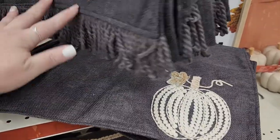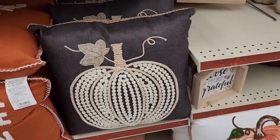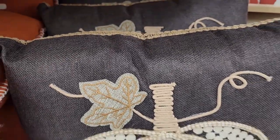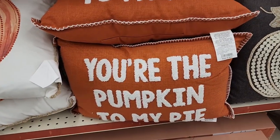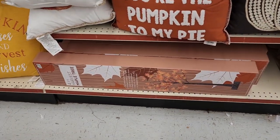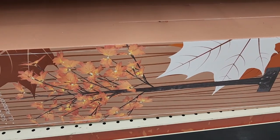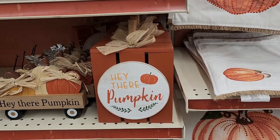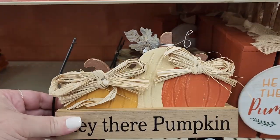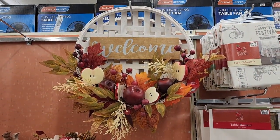They are $4 each — that would go with that, wouldn't it. $15 on the matching pillow. $15 on this cute pillow. They have a four-foot harvest tree and it lights up and it's $48. Eight dollars — and this is really cute — and it's also $8. And $26 for this cutie.